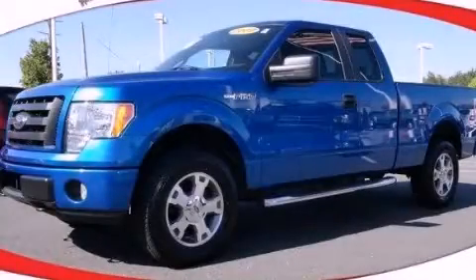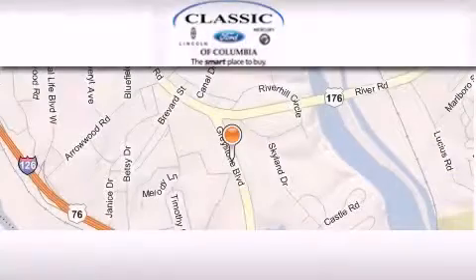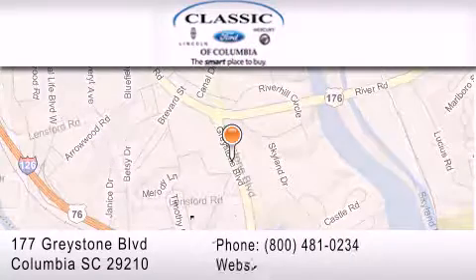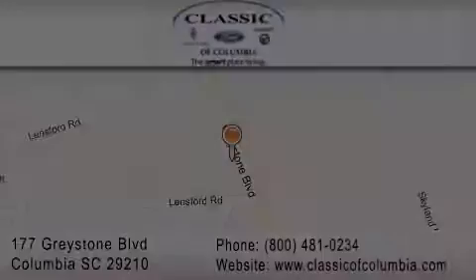Stop by today and test drive this automobile for yourself. Classic Ford of Columbia is located at 177 Greystone Boulevard in Columbia. Our goal is to exceed all of your expectations to ensure that you'll return for future visits. Thank you.